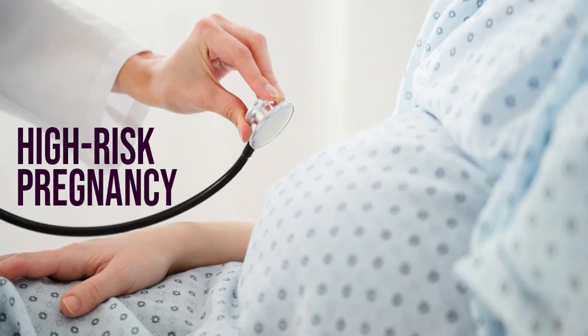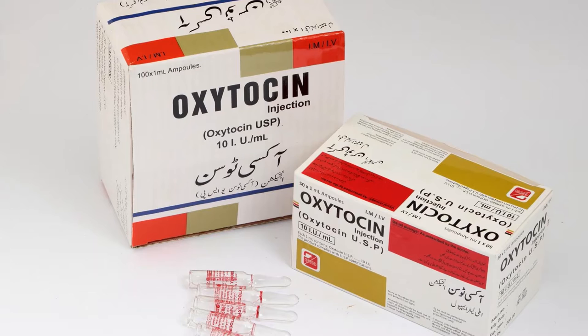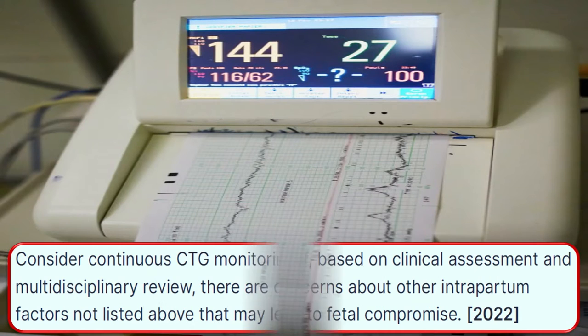Be aware that intrapartum risk factors may increase the risk of fetal compromise, and that intrapartum risk factors that develop as labor progresses are particularly concerning. Consider continuous CTG monitoring with the use of oxytocin. Consider continuous CTG monitoring if, based on clinical assessment and multidisciplinary review, there are concerns about other intrapartum factors that may lead to fetal compromise.